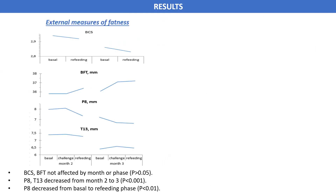Results: Regarding the external measures of fatness, results indicate that neither body condition score nor back fat thickness were affected by month or phase. However, fat thickness measured at P8 and the 13th thoracic vertebra decreased significantly from month 2 to 3, and P8 also decreased from the basal to the refeeding phase.